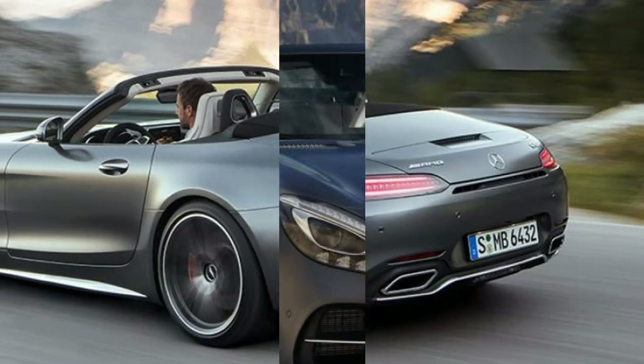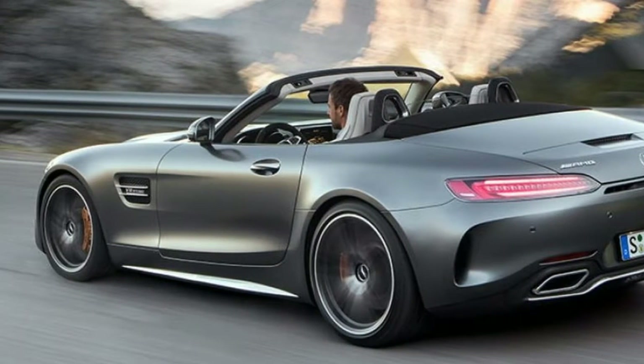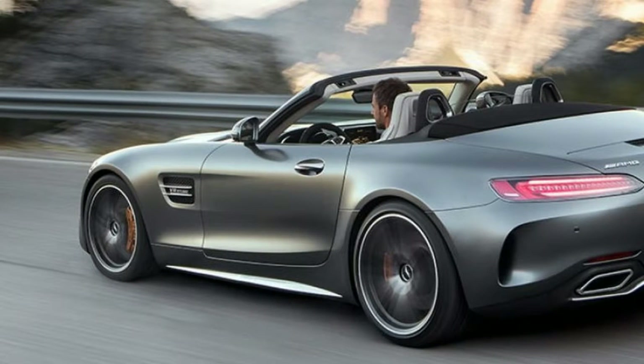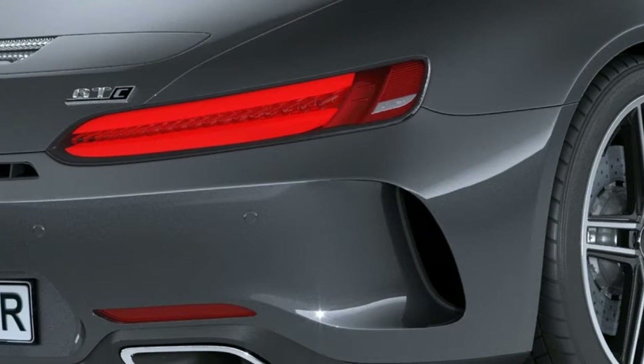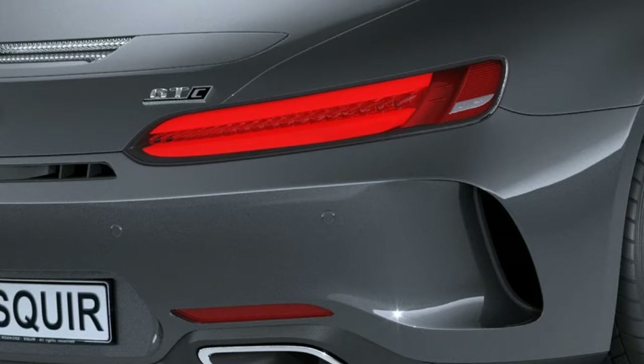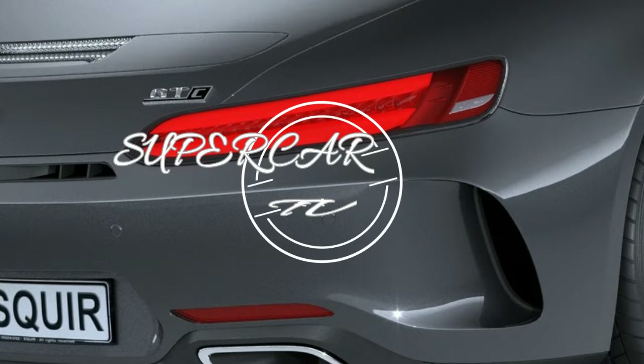The GTS is further available with the AMG Dynamic Plus package, which includes revised engine, steering and suspension tuning, plus dynamic engine and transmission mounts. Every 2017 Mercedes-AMG GT is powered by a turbocharged 4.0-liter V8 connected to the rear wheels through a seven-speed dual-clutch automatic transmission.